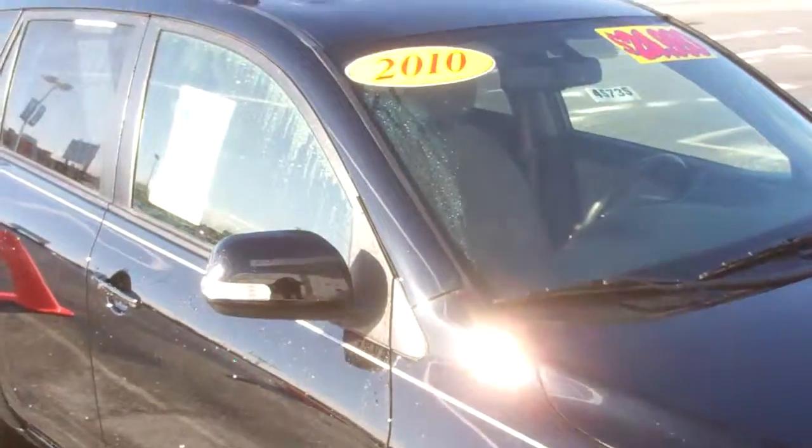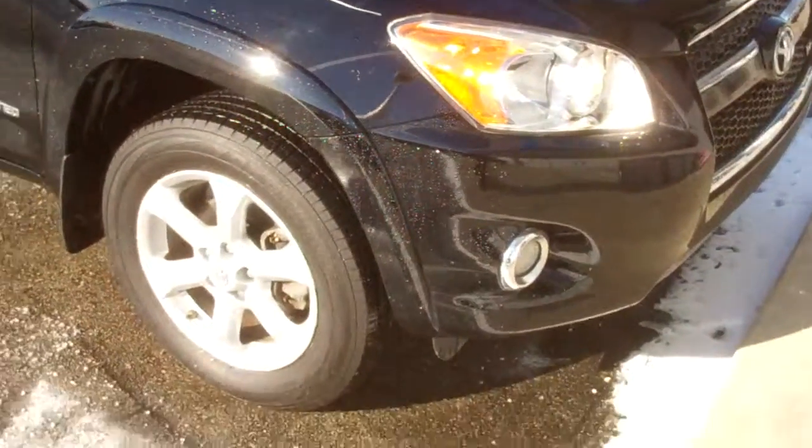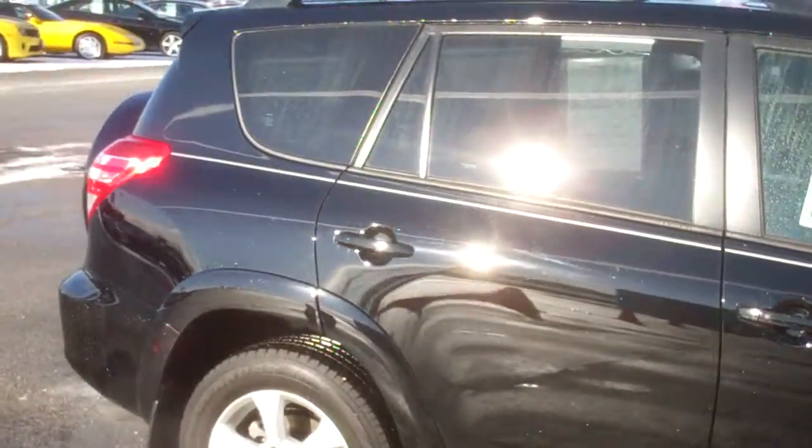Hi Charles, this is Luke Levini over at Apple Chevrolet in Tinley Park. This is a quick preview of the Toyota RAV4. I'm going to email you this video so you can look at it and get a closer look.